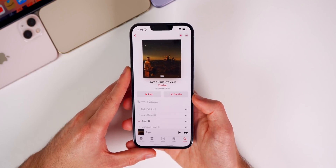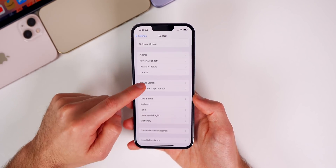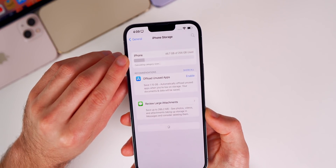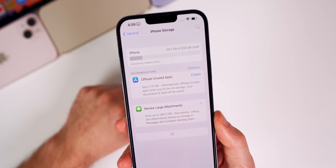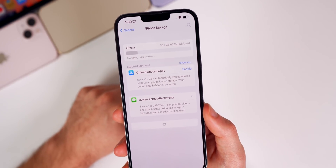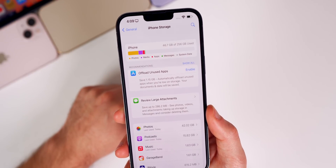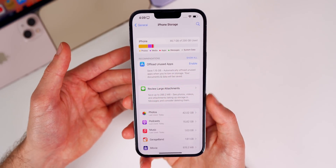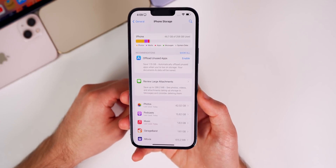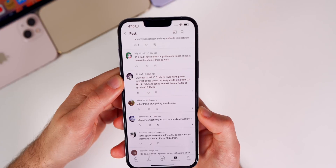Some people are still having issues with the storage bug — if you go into iPhone Storage it would miscalculate your storage, and some people still get the pop-up saying storage is almost full even when it's not. In my iOS 15.2.1 video some people said that was still happening in that version, so hopefully it's fixed in 15.3 beta 2 — but I haven't had it personally, so let me know in the comments if this version fixes it.